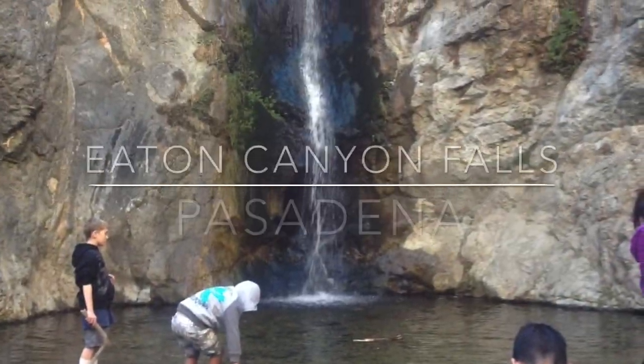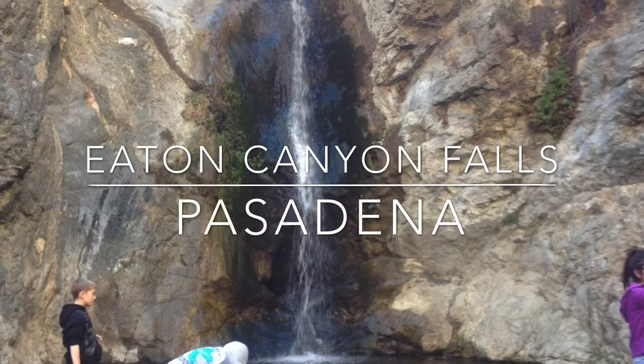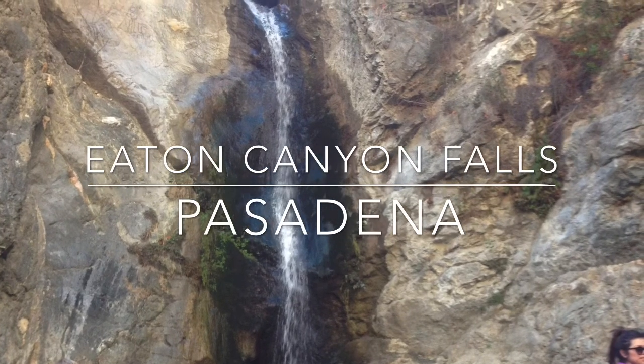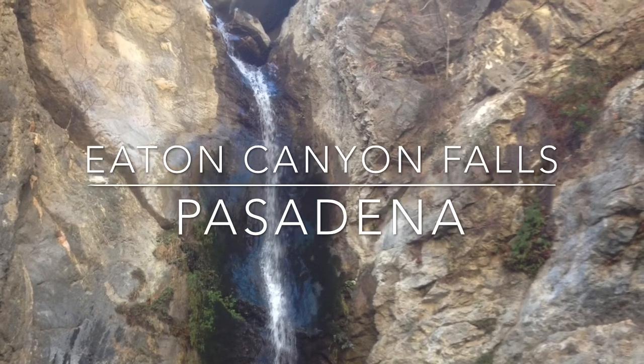Eaton Canyon Falls is located in Pasadena. A 3.5-mile round-trip trail takes you to this 40-foot waterfall that tumbles into a wide pool through a v-shaped notch.